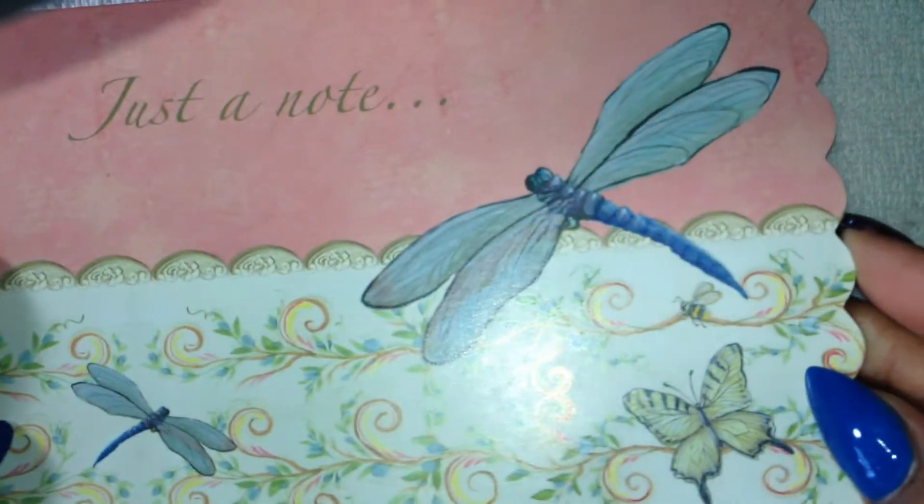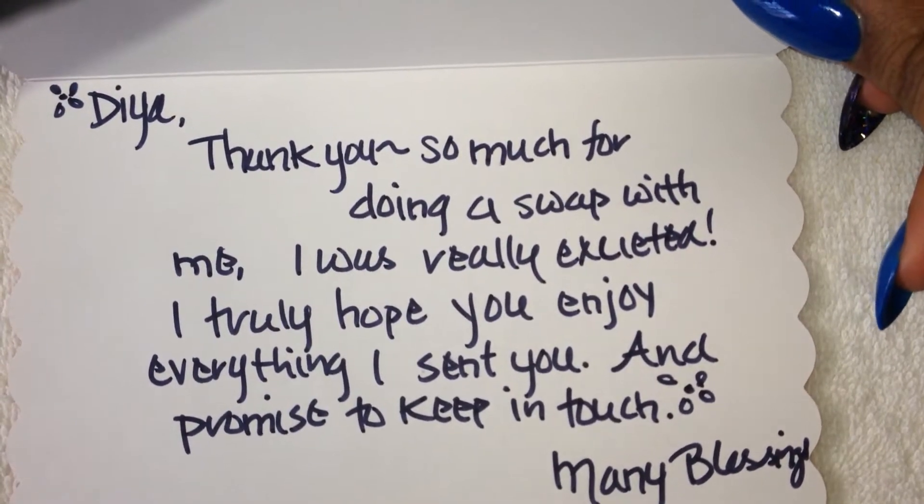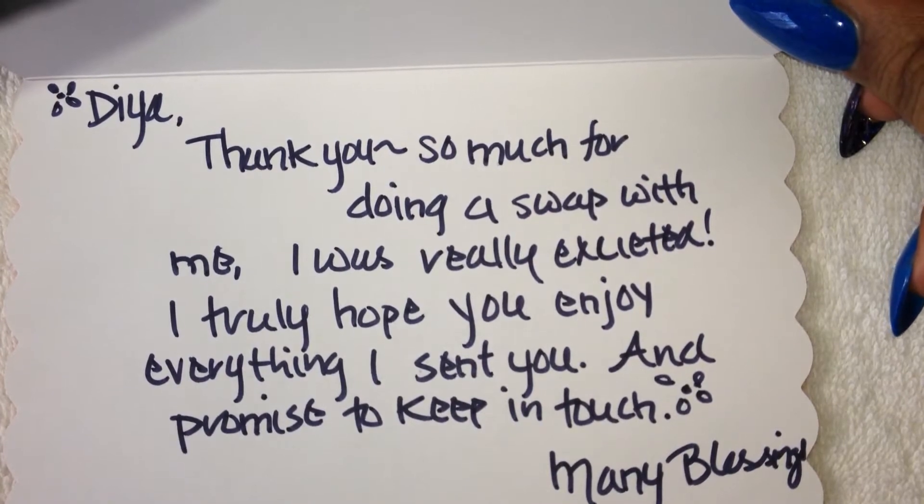So I'm going to read the card she sent me. And this is the card — it says, just a note. It's beautiful, the little dragonflies. And it says: Dia, thank you so much for doing a swap with me. I was really excited. I truly hope you enjoy everything I sent you and promise to keep in touch. Many blessings, Rosita.